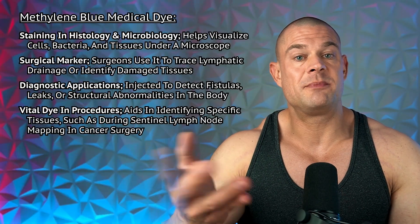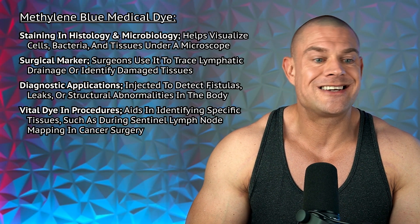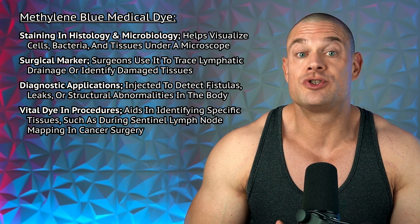Methylene blue has been widely used as a medical dye due to its strong staining properties and its ability to bind to biological tissues. Its bright blue color and ability to interact with biological structures make it a valuable tool for medical procedures and diagnostics. It has been used for staining in histology and microbiology, helping to visualize cells, bacteria, and tissues under a microscope.